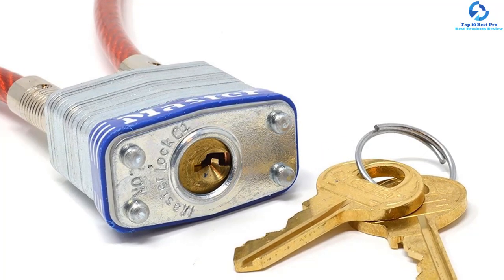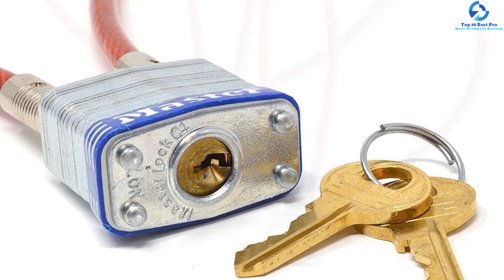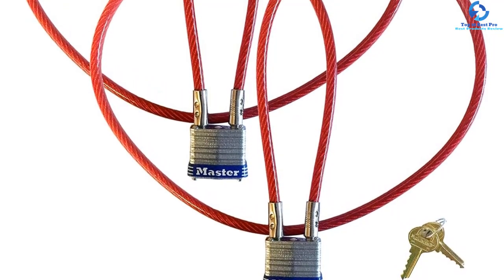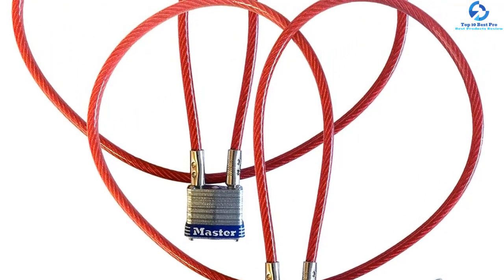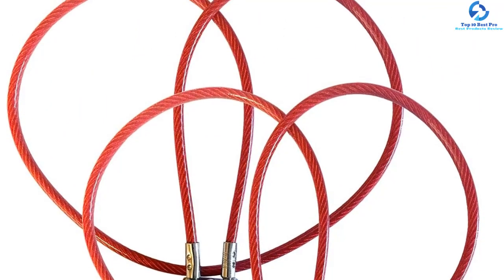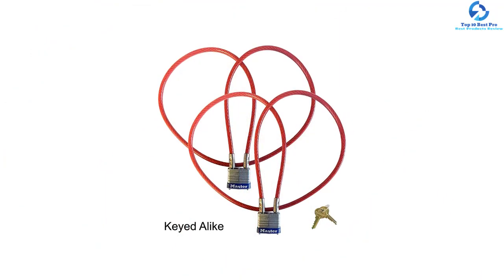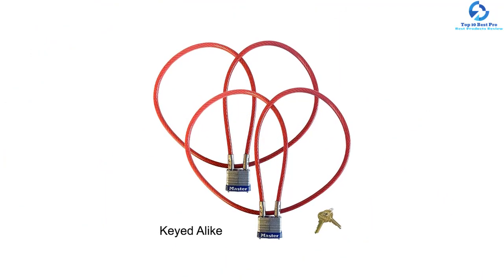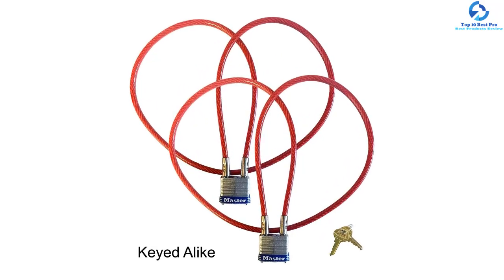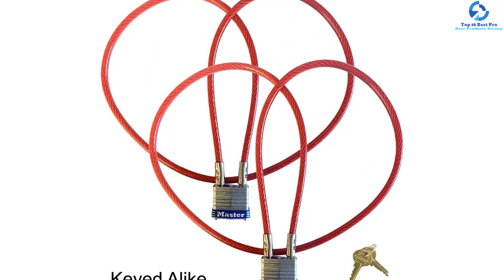The motorcycle helmet lock also comes with a four-pin cylinder that protects it against picking. The helmet lock features a dual locking lever to protect against hammering and prying. Moreover, it comes with an integrated padlock with laminated steel construction for added strength and reliability. Furthermore, it features a steel shackle to ensure cut resistance, keeping it secure from thieves. The motorcycle helmet lock is lightweight with a weight capacity of 13.4 ounces for easy portability.